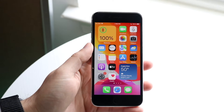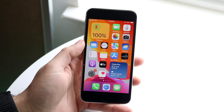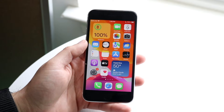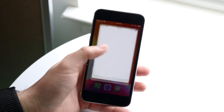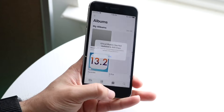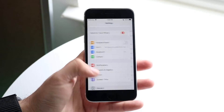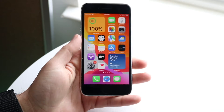iOS 16.2 has just officially come out, so let's take a look at it on the iPhone SE 2 and see if it's worth installing. This is definitely an update worth installing. I've been rocking the betas and now I'm on the official version, and I can definitely tell you this is a big update with a lot of cool new features and bug fixes as well.